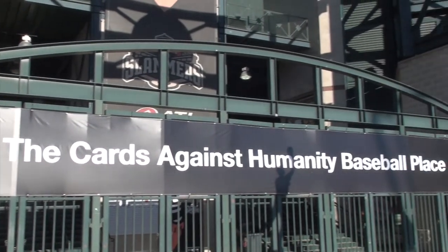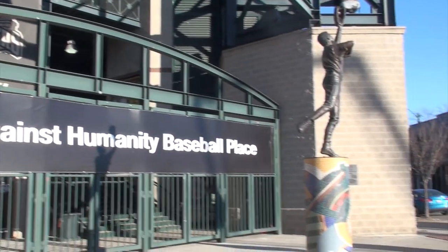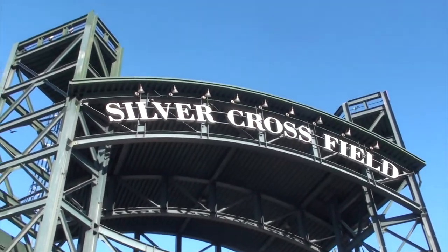Hi Cards Against Humanity. Congratulations on your new baseball place. I drove by the other day and was surprised to see the sign, anxious to hear more. I just wanted to make a quick video and ask: